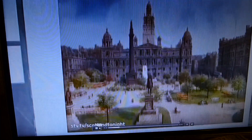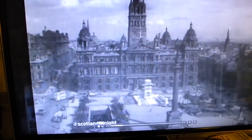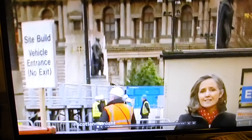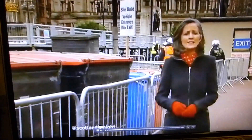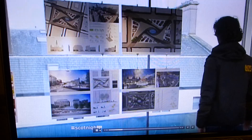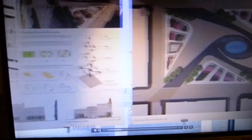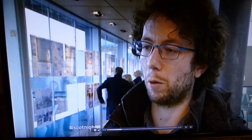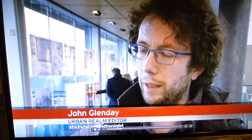One online group has launched a tirade against the council, claiming the project is being rushed through in time for the Commonwealth Games, and that the square gifted to the people of the city will become a commercial venue. The winning design will be chosen in less than a fortnight. The public have just one week to have their say.